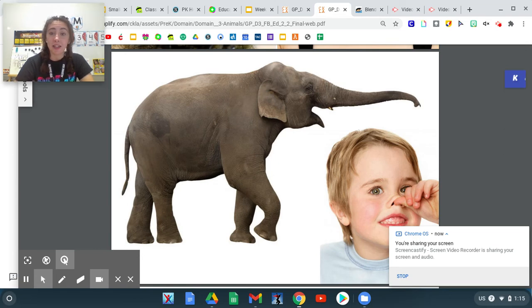Hi there, it's Miss Mason here. Let's learn about the word trunk. Remember in our read aloud, we heard the word trunk. Listen for the word trunk while I read part of the read aloud you just heard earlier.